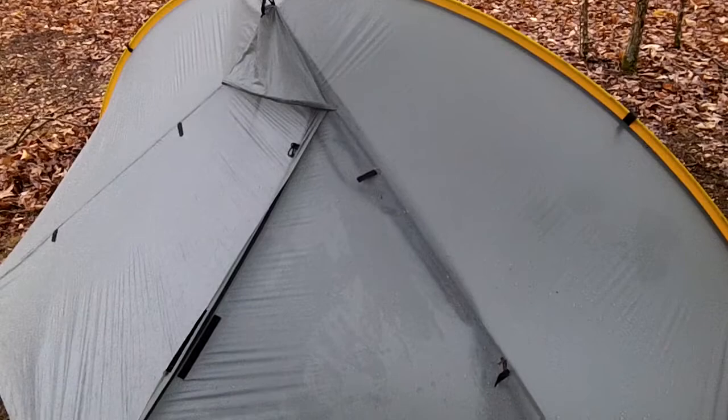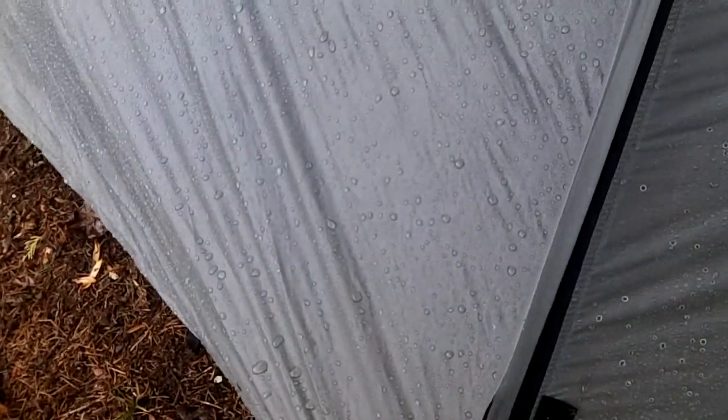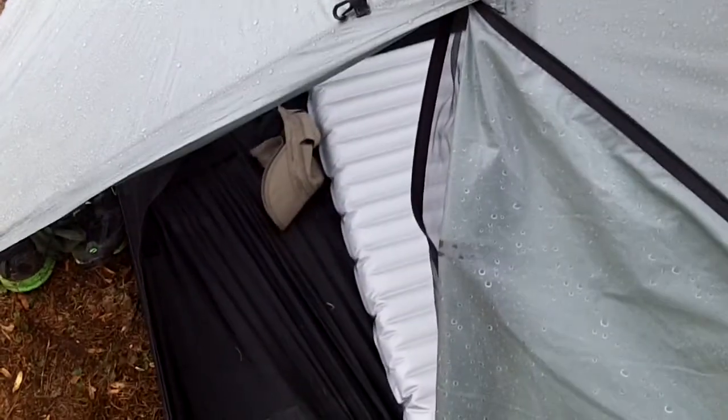One problem this tent has is that when the door is open, water can get in. You can see that if it's raining hard there's a large opening. My Alps Mountaineering tent had this problem as well — not sure if there's a way around it. It's 42 degrees and still raining.